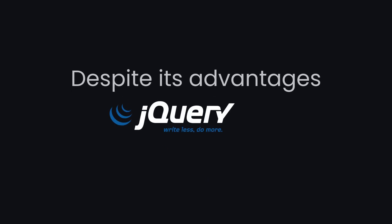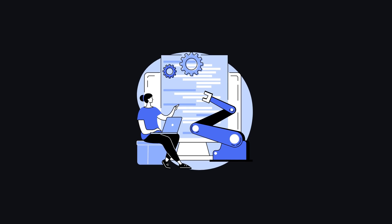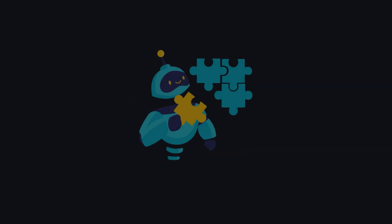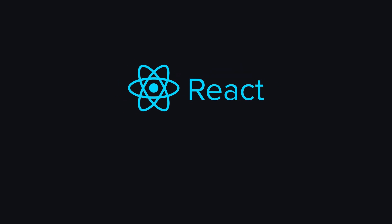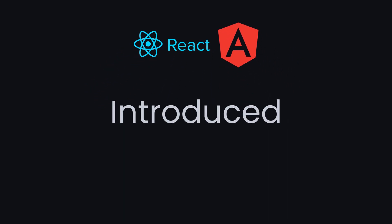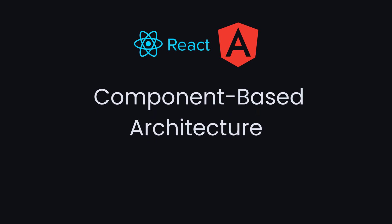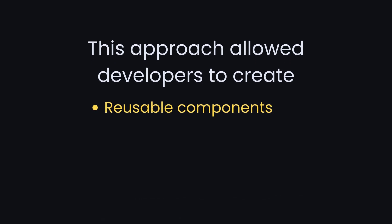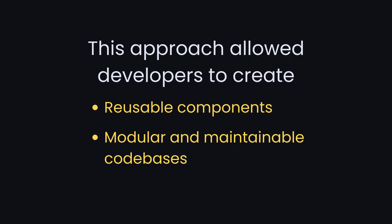Despite its advantages, jQuery failed to address the fundamental issue of project architecture, leaving developers in search of a more comprehensive solution. Enter React and Angular — two revolutionary frameworks that introduced a component-based architecture to web development. This approach allowed developers to create reusable components, leading to more modular and maintainable code bases.